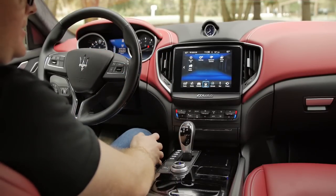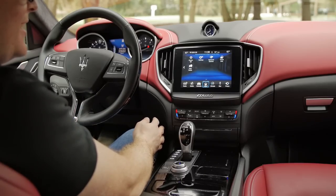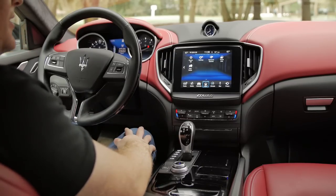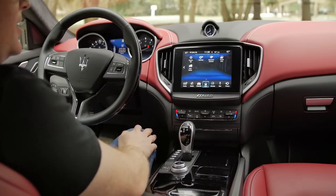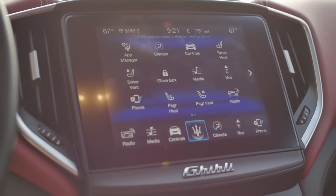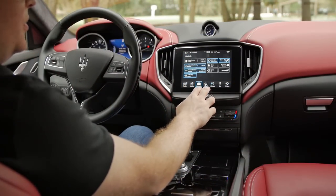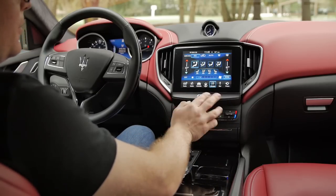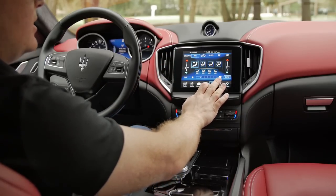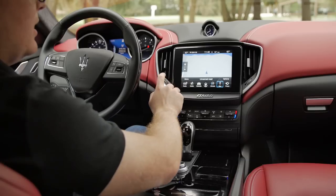Coming to the interior — I'd call it a mixed Maserati bag of goodies. Some of it is extremely nice, other parts not so much. Starting with the 8.4-inch touchscreen, called Maserati Touch Control — which is essentially Chrysler's Uconnect system. If you've rented a Dodge Dart or Chrysler 200, you've seen this exact thing. It shows up on all other FCA products except Alfa Romeo, interestingly enough. It's actually really good and a lot easier to use than Alfa Romeo's technology. The touchscreen is great — everything is very usable.